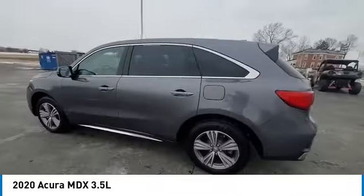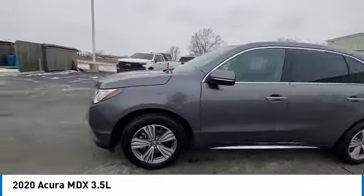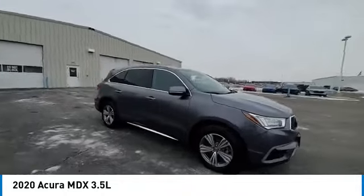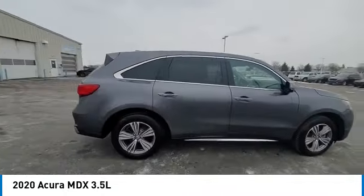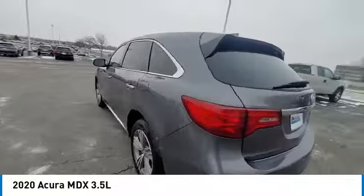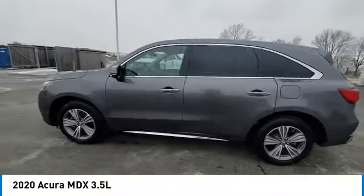Here are some of this vehicle's great options: panoramic sunroof, electronic stability control, rear spoiler, power lift gate, brake assist, traction control, remote keyless entry, speed control, four-wheel disc brakes, and rear window defroster.